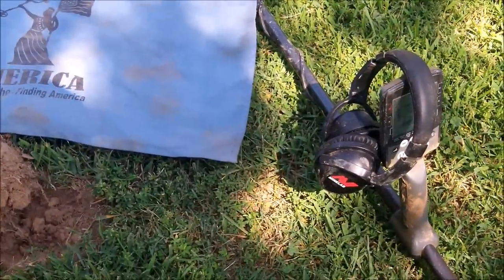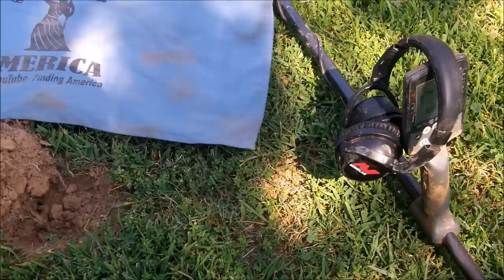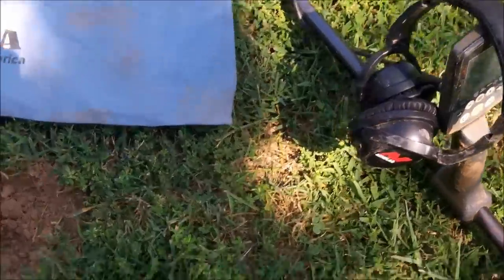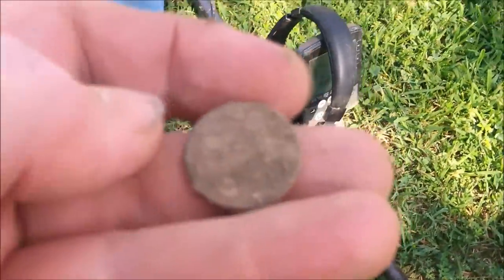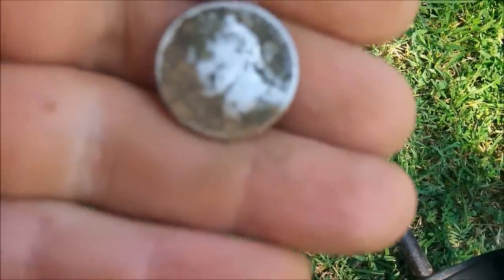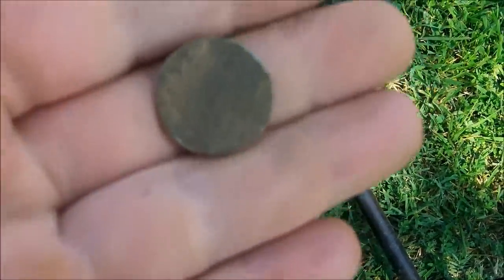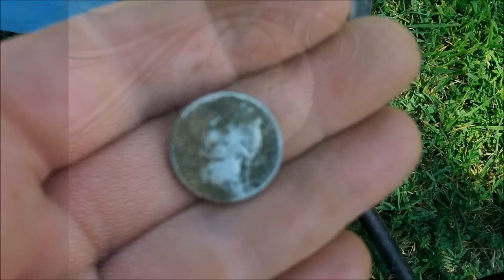This one was giving me a 13, and I've got a dog next door taking an interest in me. I got a 13, dug down, and saw a nickel down there — I was hoping for a Buffalo but started wiping it off and check this out: silver war nickel! This one's going to be a 1944 — not sure on the mint mark, I'll clean that up when I get back. A little piece of silver in the front yard.